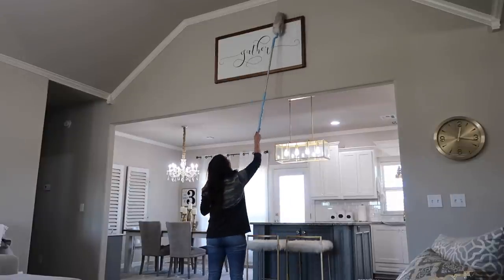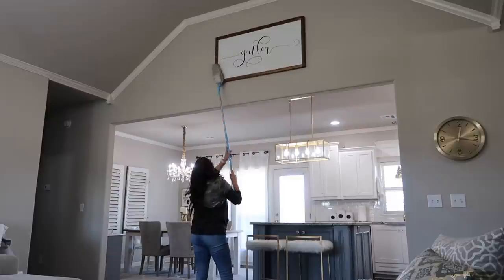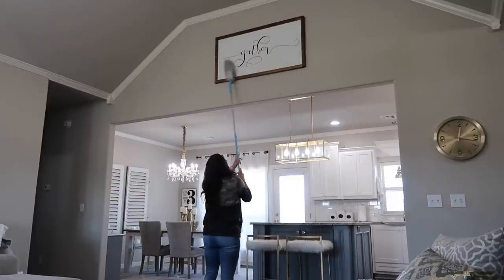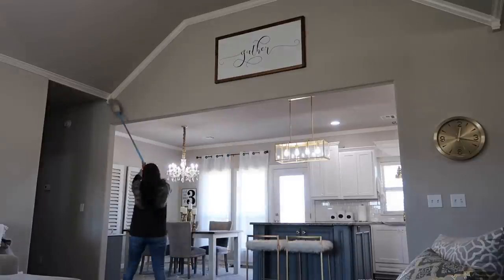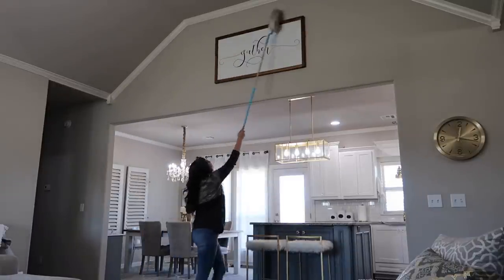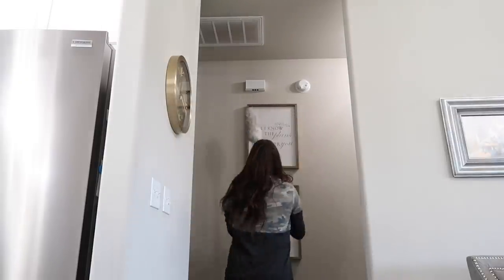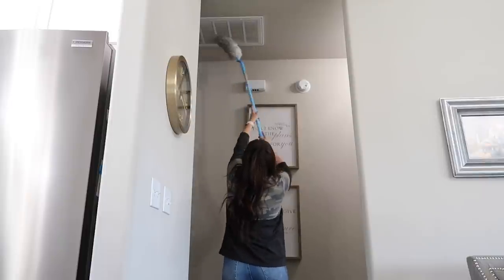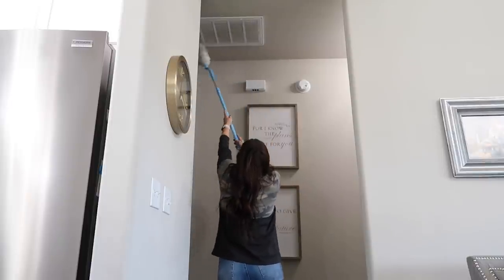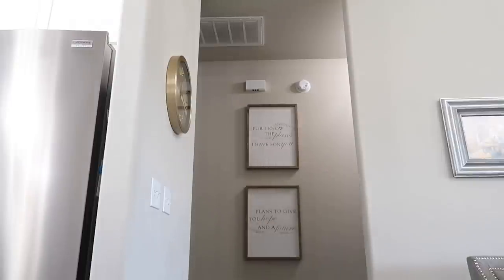Another area I've been forgetting to dust lately is this gather sign. I got my long duster — the gather part is almost like a really thick poster board, so it was super inexpensive, but it's perfect because it's up high so you can't really tell the quality. While I had my long duster out, I went ahead and worked on the clock, and this vent I actually need my vacuum out for, but at least I got some of the loose dust off. And then these pictures too.